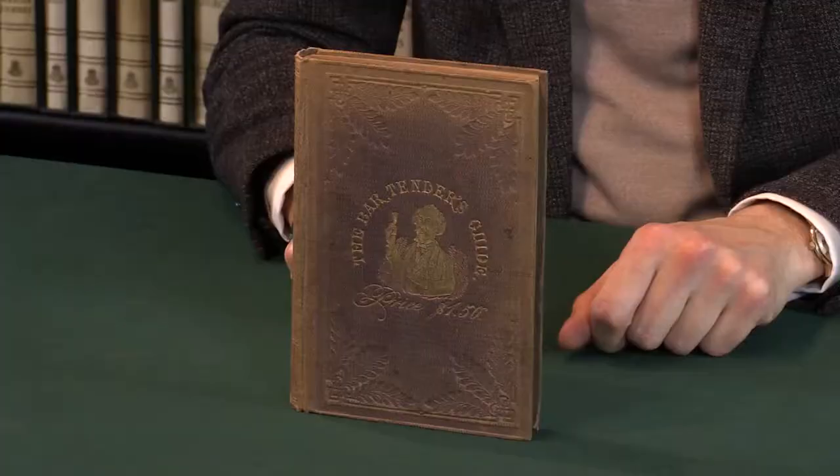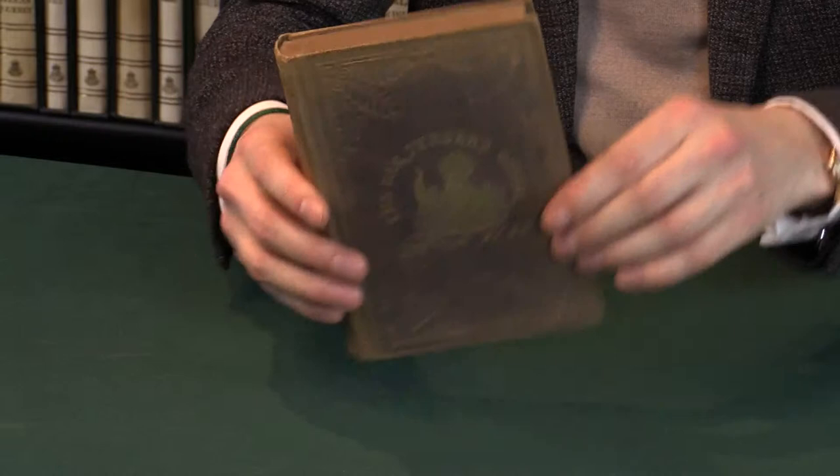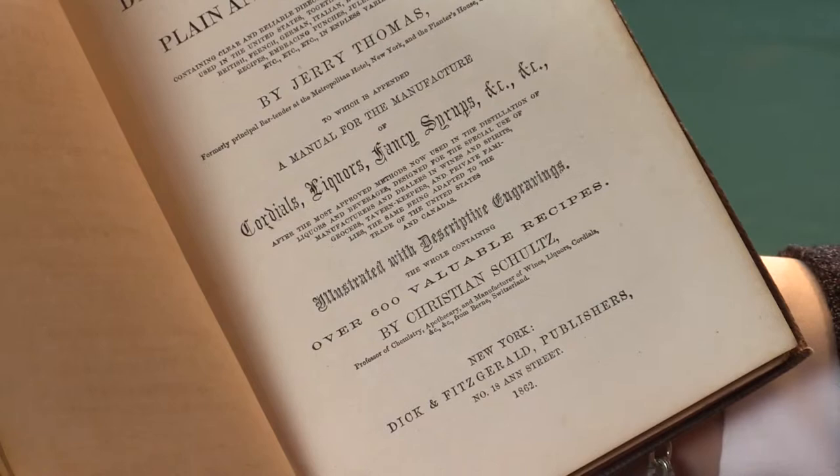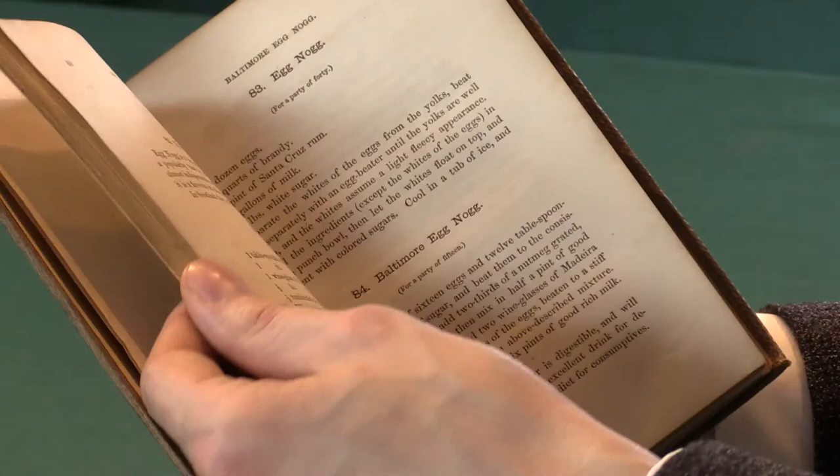The history of cocktails is mired in confusion and muggy reminiscences, perhaps something to do with the people who drink them. There's no way to know the exact history of any of our favourite cocktails. However, one name in the history of cocktails stands out more than any other, and that would be Professor Jerry Thomas, or as he's simply referred to in cocktail circles, The Professor.